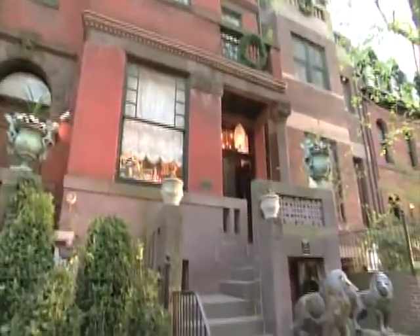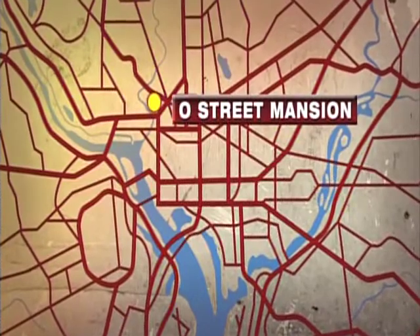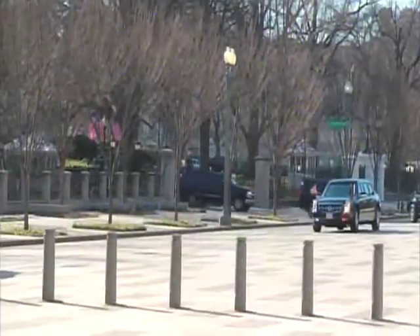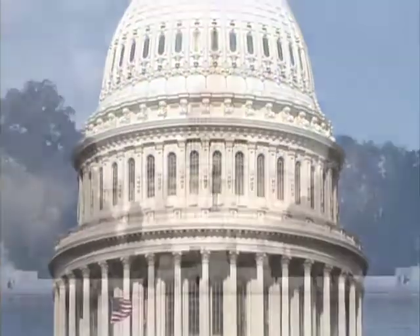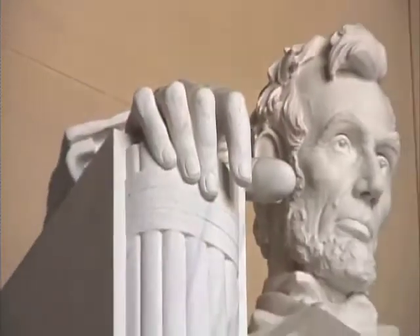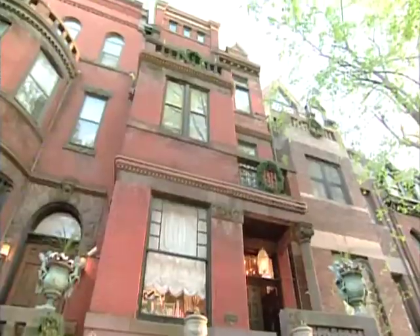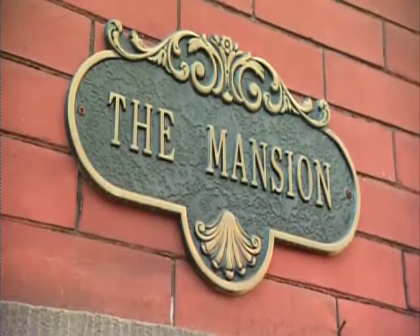Washington, D.C., America's capital and home to the nation's wealthy power elite. The U.S. Capitol complex covers over 450 acres and 17.4 million square feet of federal buildings, including the White House, the U.S. Congress, and the Lincoln Memorial. Among the monuments and federal buildings sits the mansion on O Street, a $50 million masterpiece hidden in plain sight.